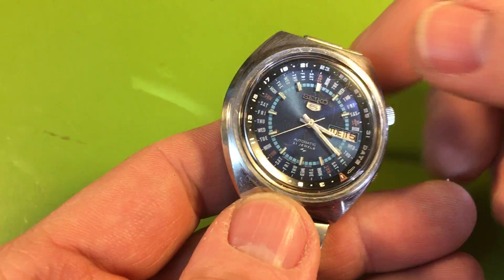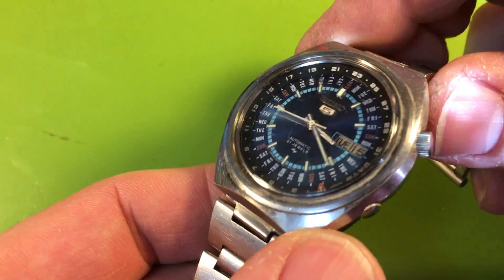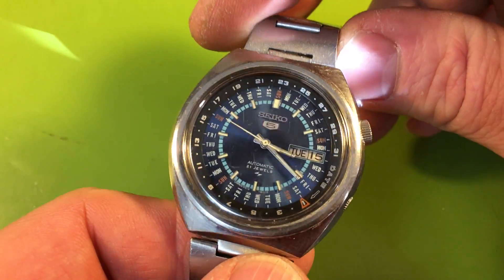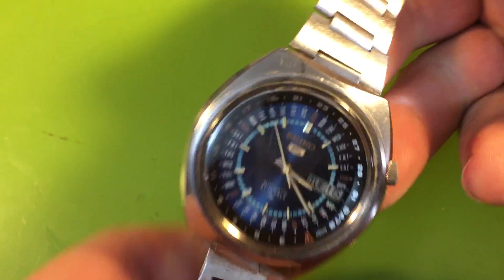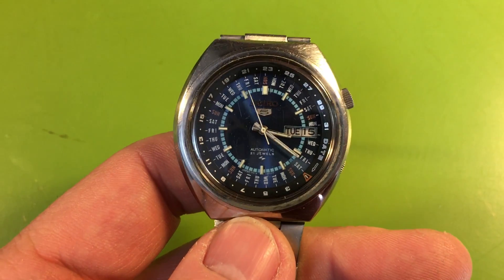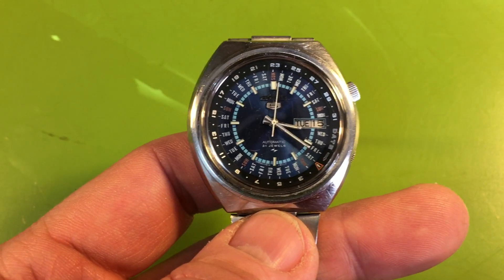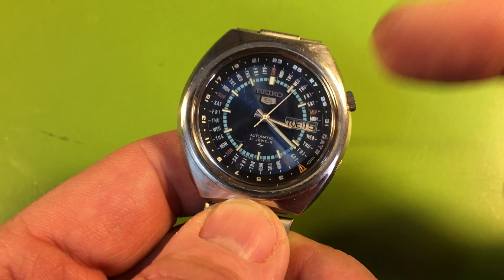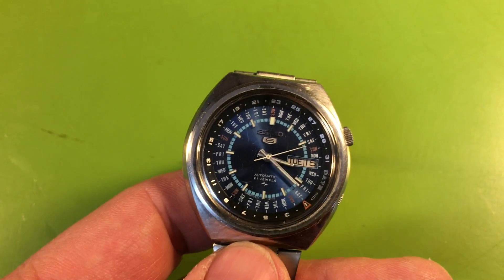It just needs a service; the rest of this stuff isn't really a big deal. The crystal's worn — I'm going to have to look up a crystal for this — but overall it's nice. The dial is clean. It's got this age-length bracelet which is cool; it'll be nice when it's done. It just needs a cleaning and a case rebuild with seals. Finding the right seal will be interesting, but that's really about it.